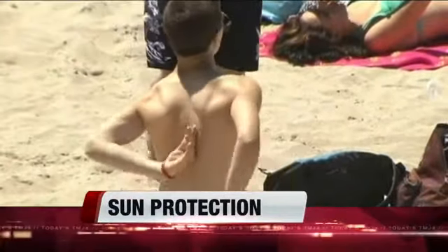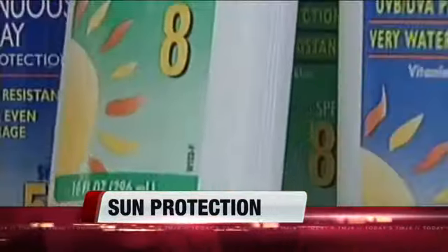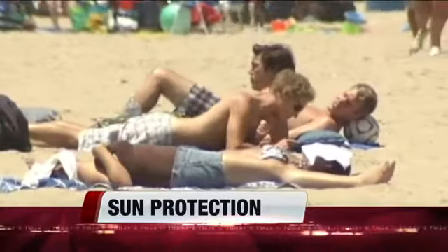Before last summer, there had never been a standardized broad-spectrum test to determine the UVA level of protection and SPF. Now there is new labeling from the federal government that you really need to know about, and we're going to talk about that right now.